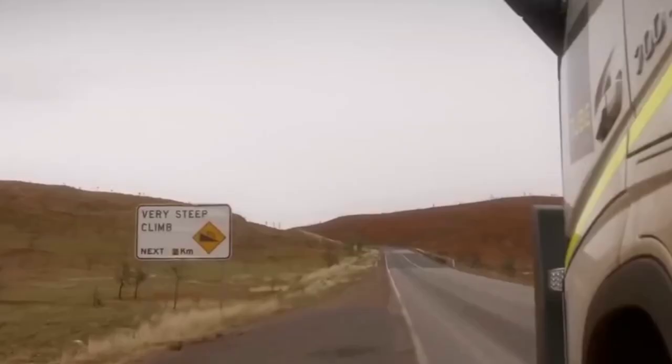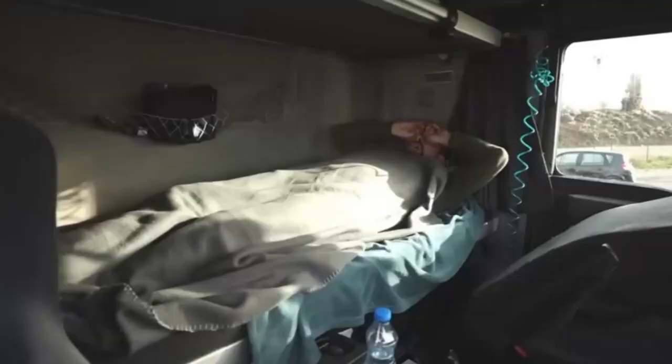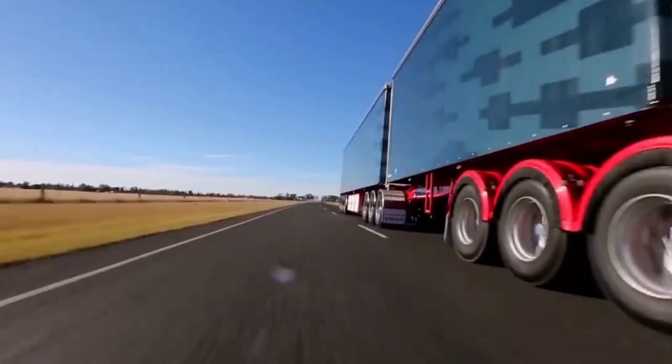Going from one end of Australia to the other might take several days, so Australian trucks are provided with larger fuel and water tanks as well as comfortable sleeping arrangements for drivers.